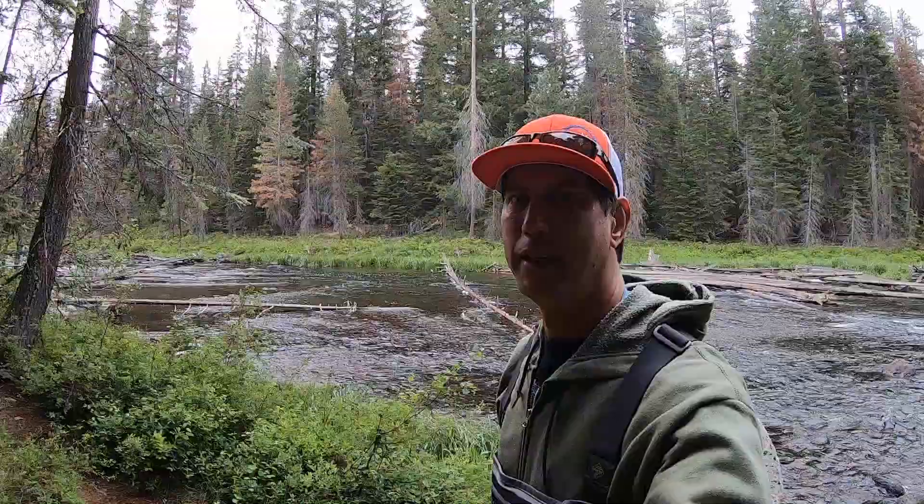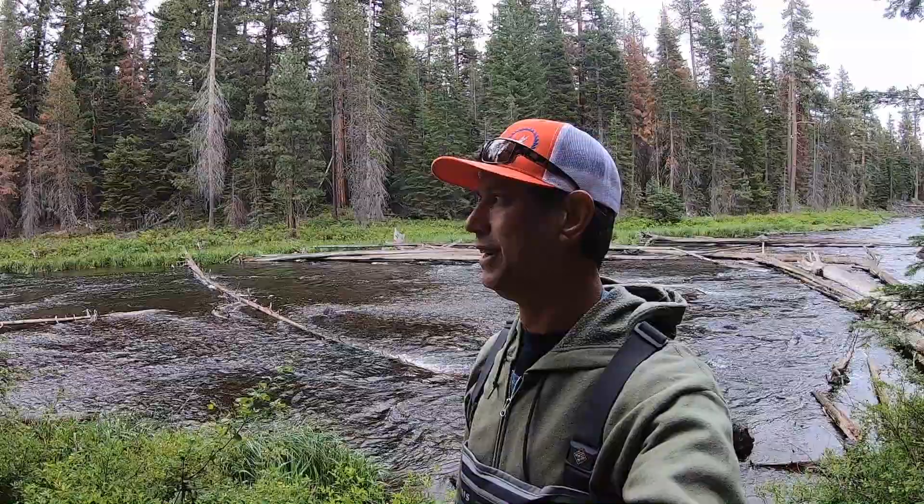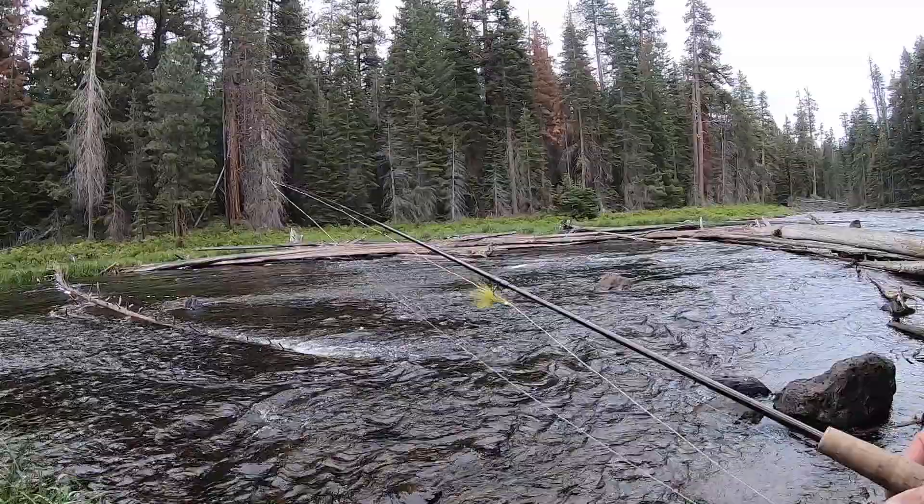Hey guys, what's going on? Today we're on a section of the upper Deschutes River — really cool section with a lot of logs. A lot of times there are just big fish hiding in the logs. I'm going to be throwing pretty big streamers and flies today just to see if I can scare something up. It's been raining up here and I didn't bring a rain jacket, so we've got limited time before I get run out of here by the weather. Let's get to it.